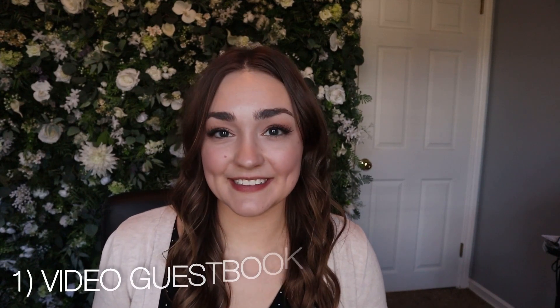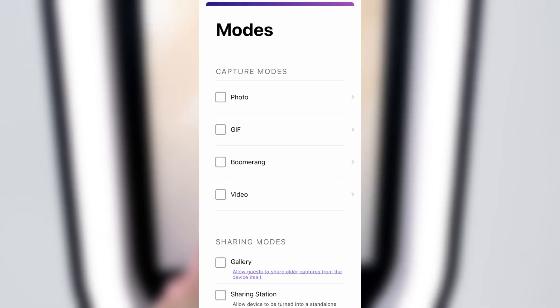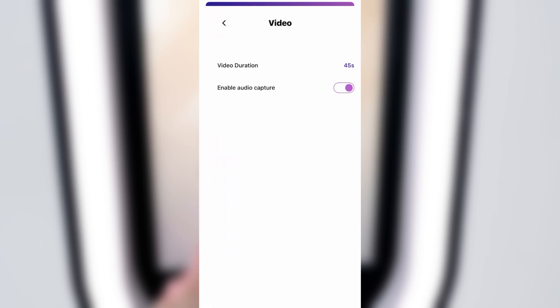Number one: the video guestbook. I started implementing the video guestbook feature earlier this year in 2023, and it has been one of my most popular features by far. We use the Salsa Booth from Photo Booth Supply Co., and within the software that comes with the Salsa Booth, we have an option to choose the capture mode of video with audio — a simple setting to switch on.